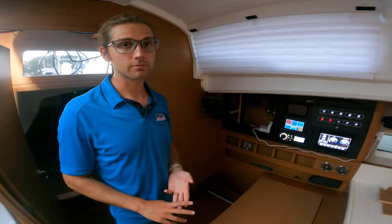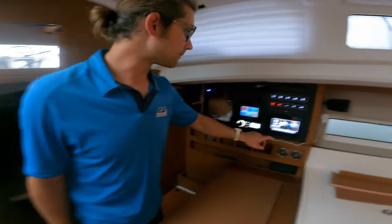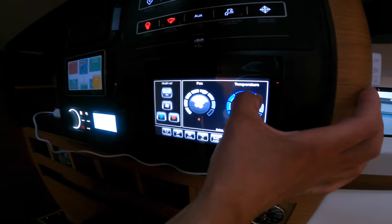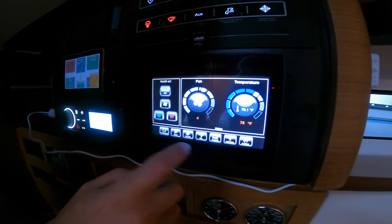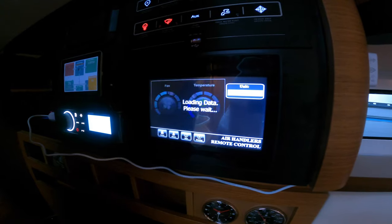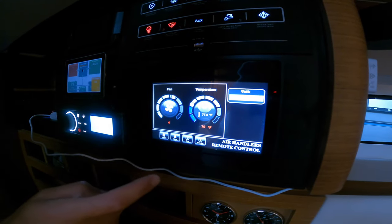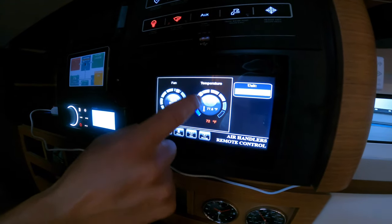This is a three-cabin boat — two sleeping cabins and a salon — so we have three air handlers. For power efficiency, I'm going to set the salon to 78 degrees because nobody's going to be occupying the main salon. Then I'm going to go to my forward cabin, which is already at 72, but I like to sleep a little colder — I'll put it at 70. And the aft cabin also at 70.